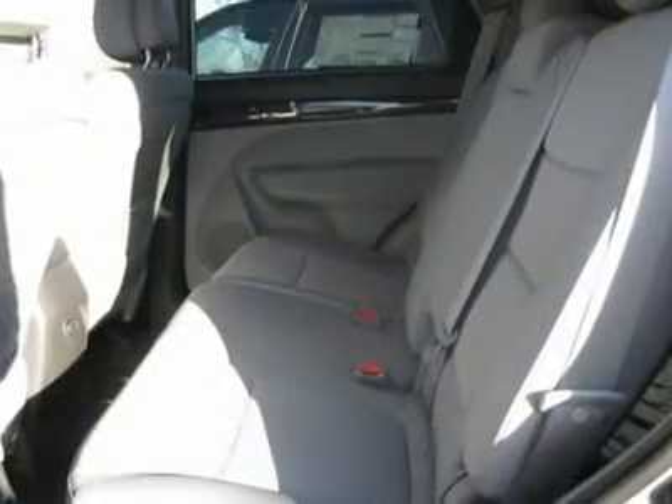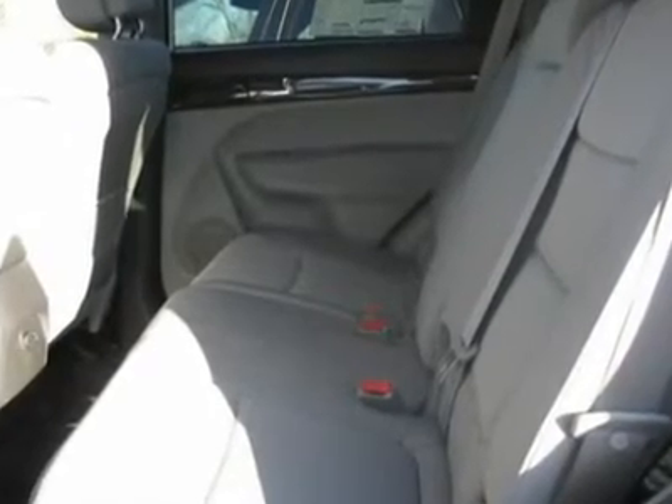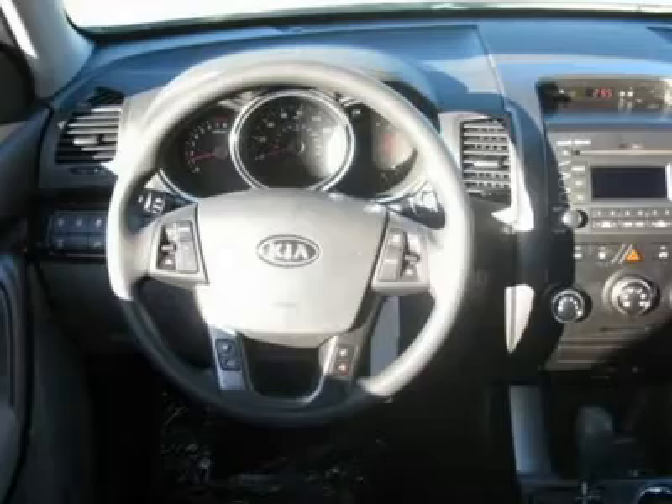Heated exterior driver mirror. Heated exterior passenger mirror. Integrated turn signal mirrors. Variable speed intermittent wipers.